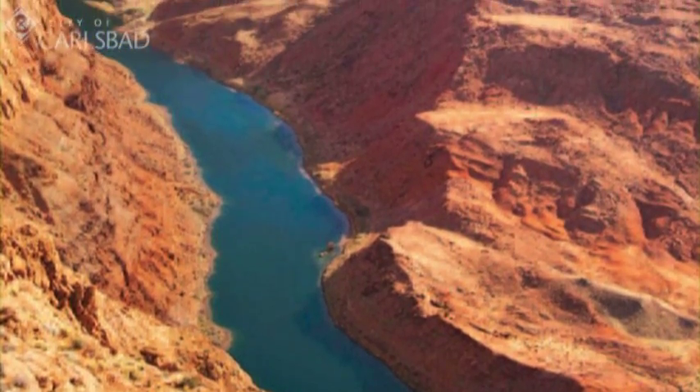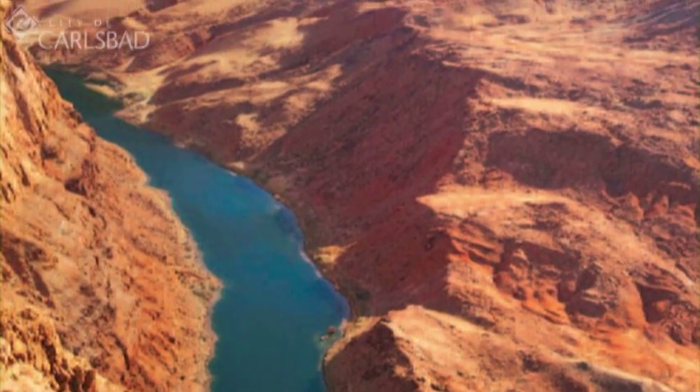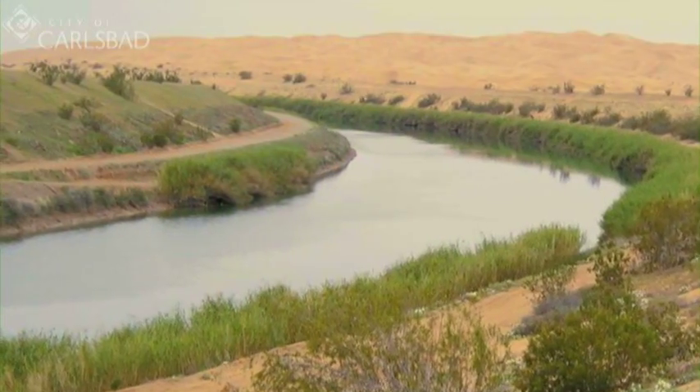So where does Carlsbad's water come from? All of our drinking water comes from either the Colorado River or from Northern California, and it's pumped down here to Southern California.